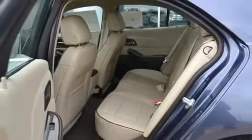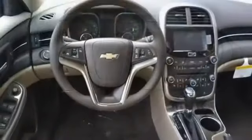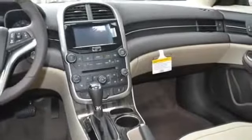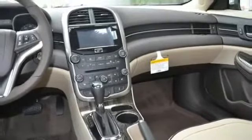Features include an adjustable steering wheel, air conditioning, anti-lock brakes, anti-theft system, bench seat, compass, cruise control, DVD, dual zone climate control, fog lights, and front airbags, dual.